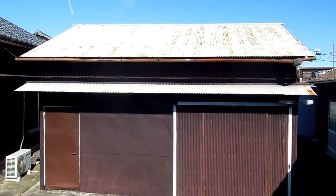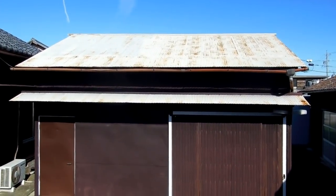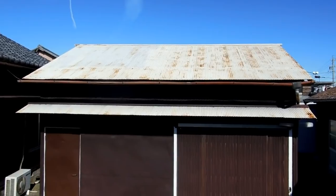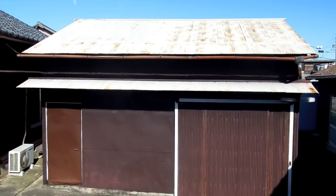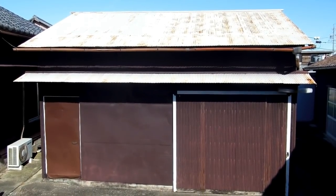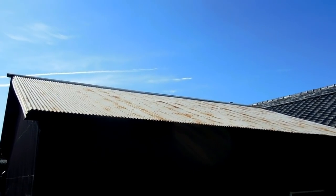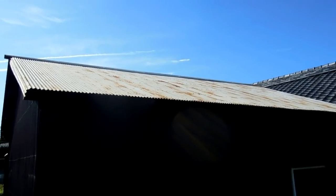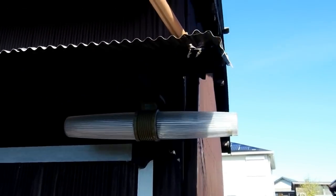Hey guys, another video for our buying a house in Japan playlist. Some of you might remember this old shed at the back of the old farmhouse. About seven years ago the unskilled laborer put a bit of paint on there, but as you can see the rust is starting to creep through. It's not a big deal — the building is only used to store building materials and also some machinery for the mower and a few other bits of equipment. So it's not a very important building.